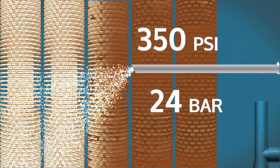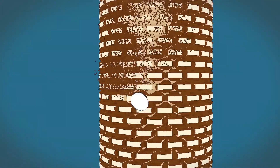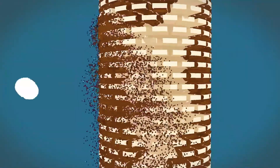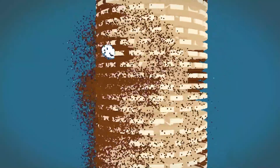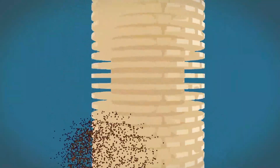Dry ice is then blasted at ultra-high pressure. The dry ice expands 800 times its size upon impact, creating a thermal expansion of the molecule that assures full removal of fouling and effectively hits every surface.